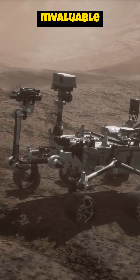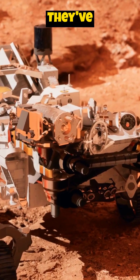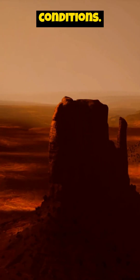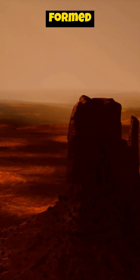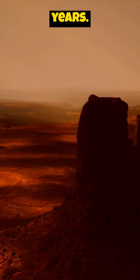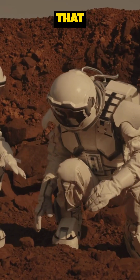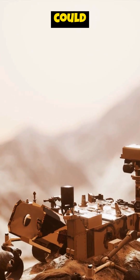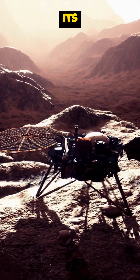Rovers have provided invaluable insights into the geological history of Mars. They've analyzed rock formations, soil composition, and atmospheric conditions. This data helps us understand how Mars formed and evolved over billions of years. The Perseverance rover is currently collecting rock samples that will be returned to Earth for further study. These samples could hold the key to unlocking even more secrets about Mars' past and its potential for life.